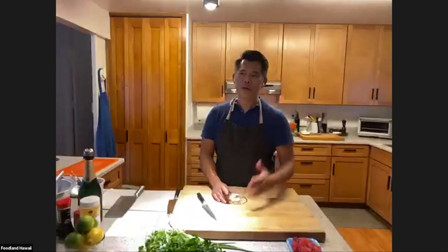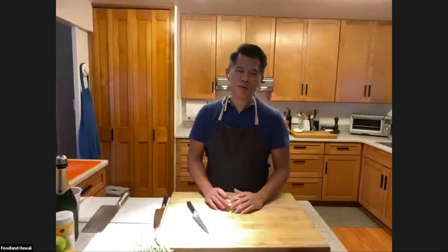Hey everyone, welcome to Wednesday 5 o'clock Home Cooking with Foodland. I hope everyone has made crispy gauji and wok-charred edamame, and some of you made some gonn lo mein. It was really good and I ate way more than I was supposed to, and I'm still paying for it, but it was worth it.